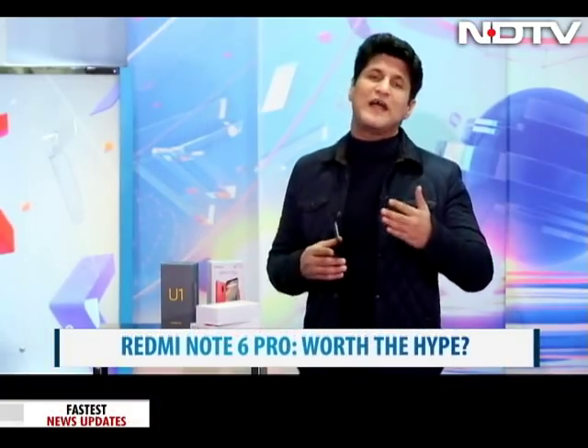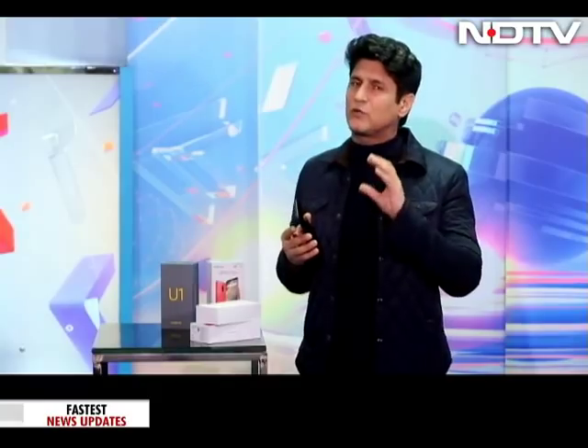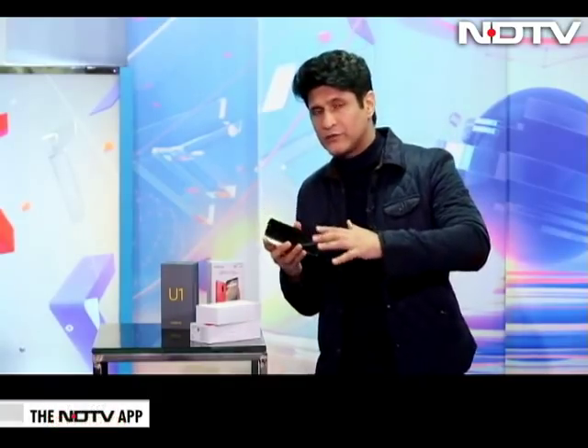If you really do want a quick comparison, I will show you that also as part of our review, because that's become the big question: if you own the Redmi Note 5 Pro, should you be buying this? Predominantly, as you will see in our review, it's just the quad camera. So you move from three cameras to four.